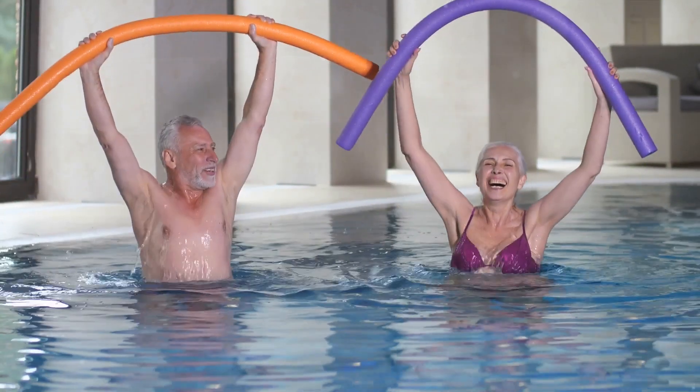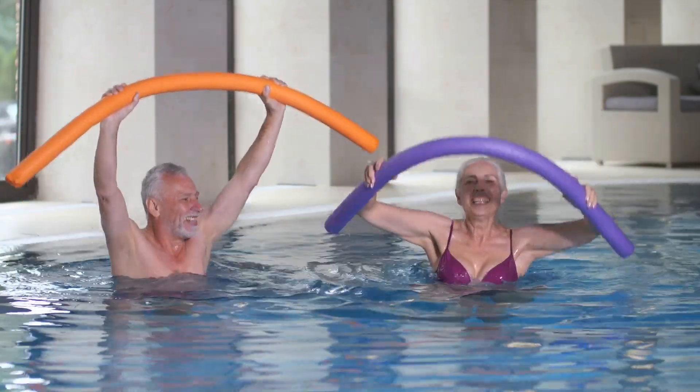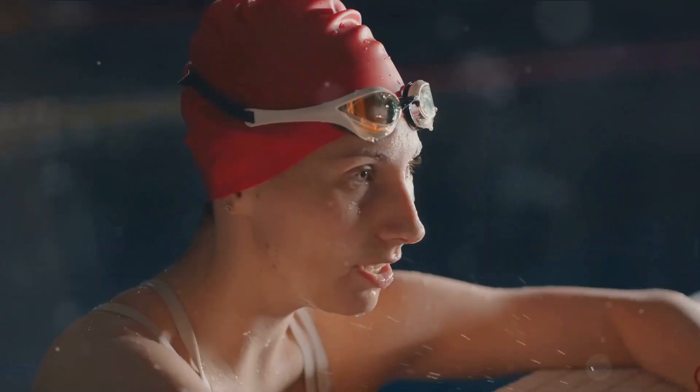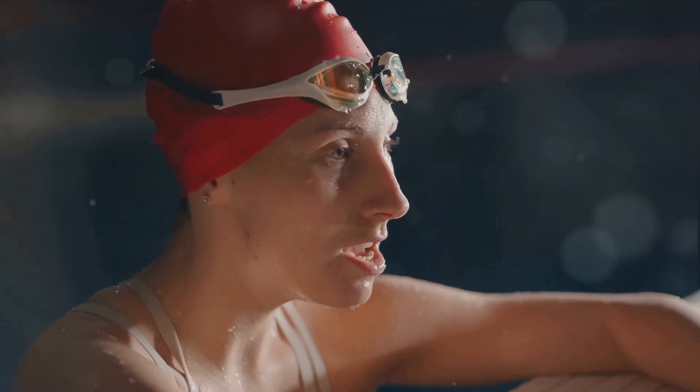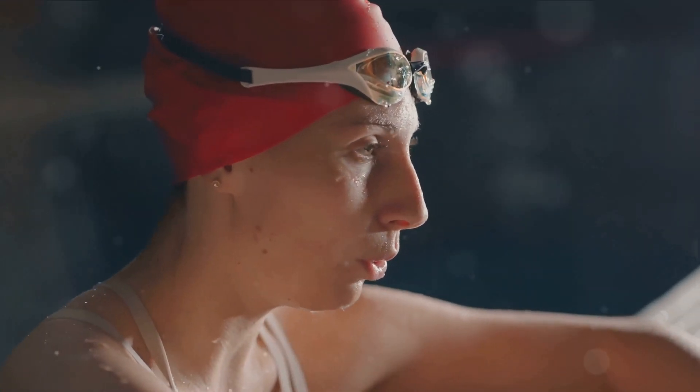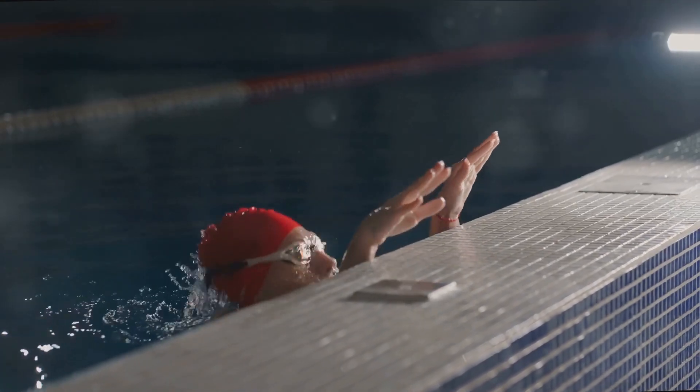Next up, we have swimming. This low-impact, joint-friendly exercise provides both cardiovascular and resistance training, aiding in weight management. It's a good option if you're looking for a full-body workout. However, swimming requires access to a pool, and not everyone feels comfortable in water. If you're up for it, try swimming laps for 30 minutes, three times a week.